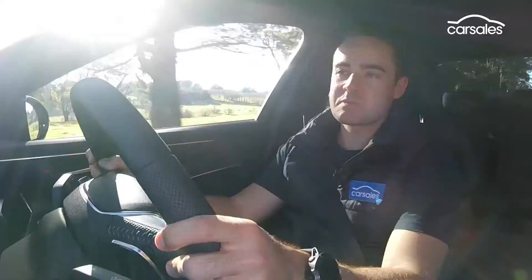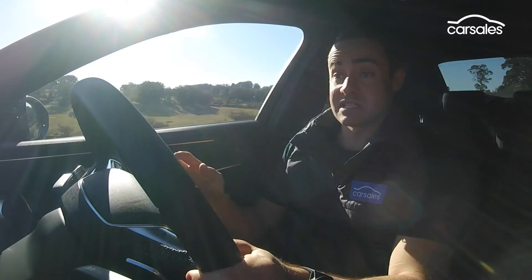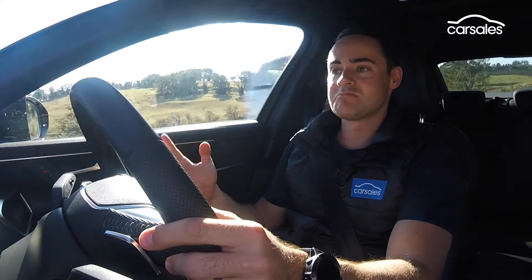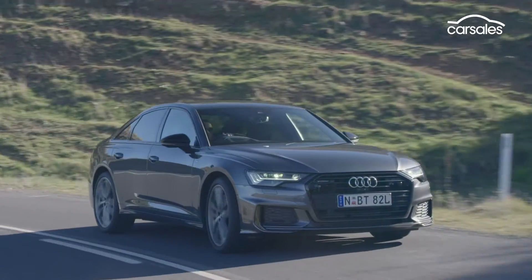From low speed, this driveline isn't anywhere near as smooth as what I would have expected. In fact, taking off from a standstill, there's a noticeable delay of one or two seconds as the turbocharger, engine, hybrid system, and gearbox kind of piece the puzzle together. But from that point forward, there's a lot to like.